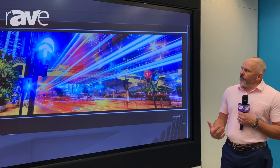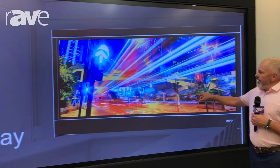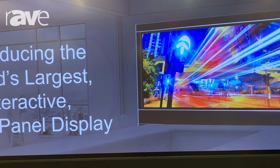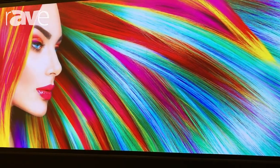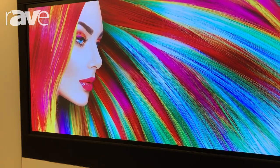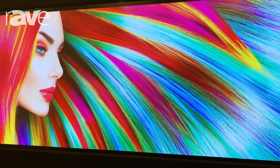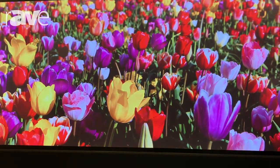A few benefits of this wall and some use cases include the ability to easily transition to a presentation mode — being able to scroll through beautiful images in 6K resolution. You'll oftentimes see this in retail or in office lobbies.